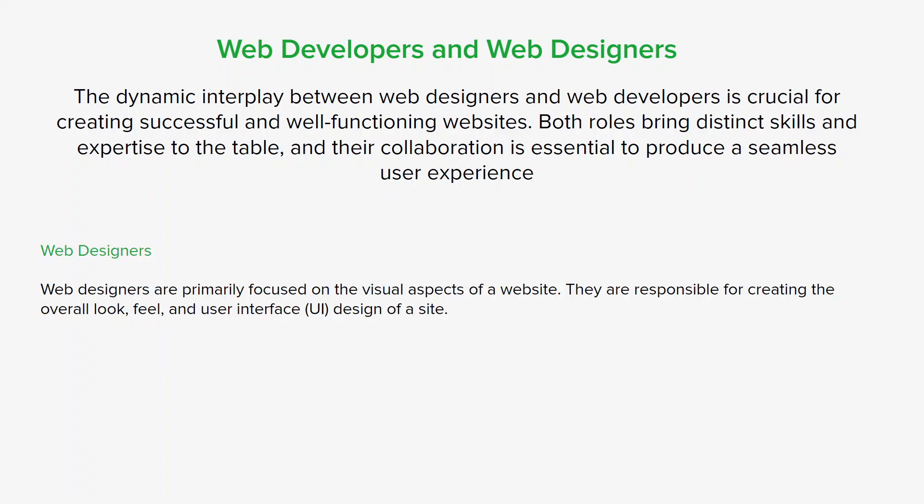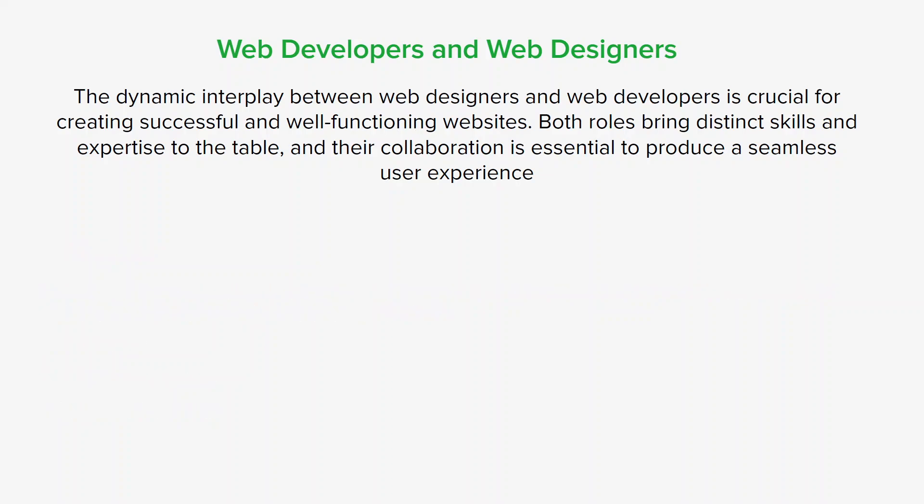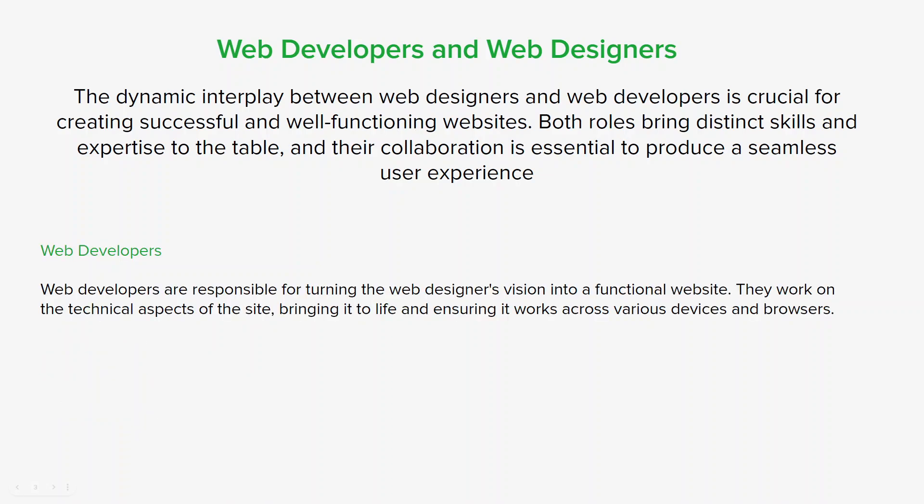First up, web designers. Their primary focus is the visual aspects of a website. They're responsible for creating the overall look, feel, and UI design. This includes choosing color schemes, typography, graphics, and layouts to create a visually appealing and cohesive design that aligns with brand identity. Designers also work on crafting user-centered experiences, ensuring the website is intuitive and easy to navigate. They create wireframes and prototypes to map out website structure and flow, enabling developers to understand how different elements should interact and be implemented.